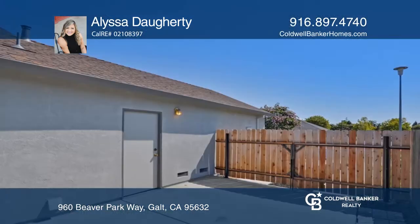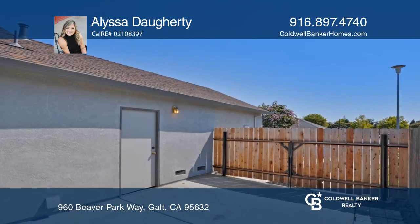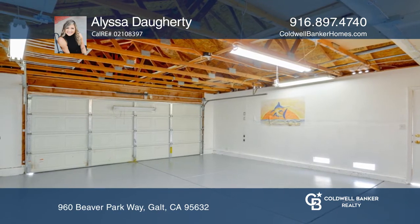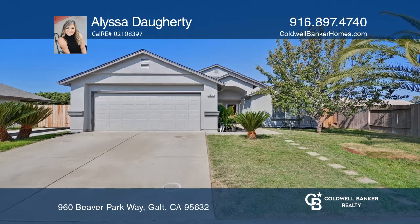There's a newly installed concrete pad and a gate with double acting hinges. The garage is finished with epoxy flooring. Alyssa Doherty would love to give you a private tour.